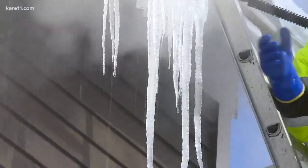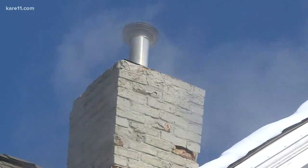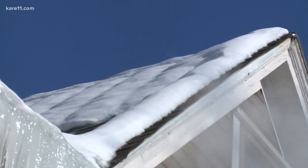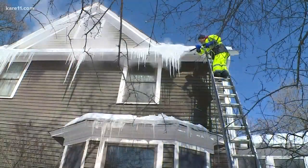They use a pressure steamer to melt the ice off. It's been five years — 2014 was the last time it was this bad in Minnesota. When heat from inside creeps through the roof, it melts the snow, and when it gets to the edge where there's no heat, it freezes, leading to ice dams.